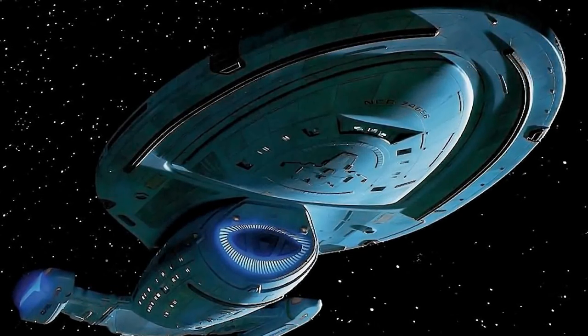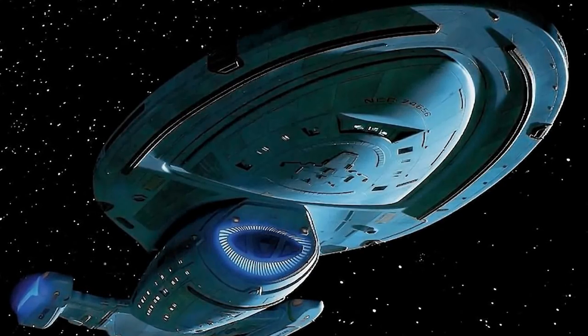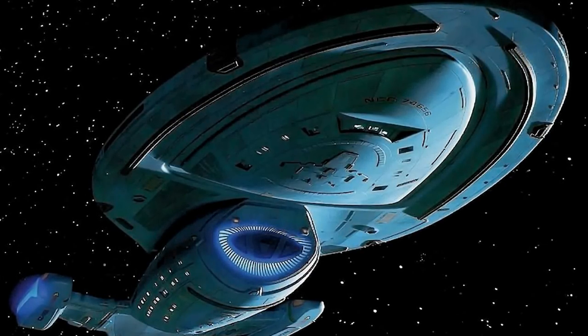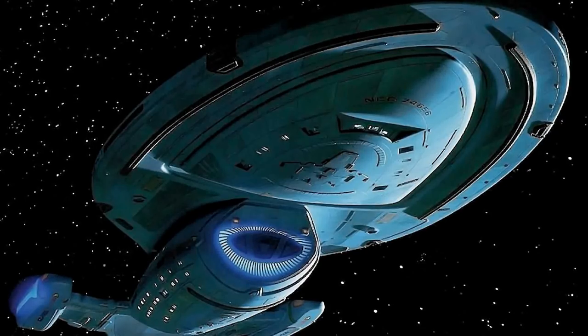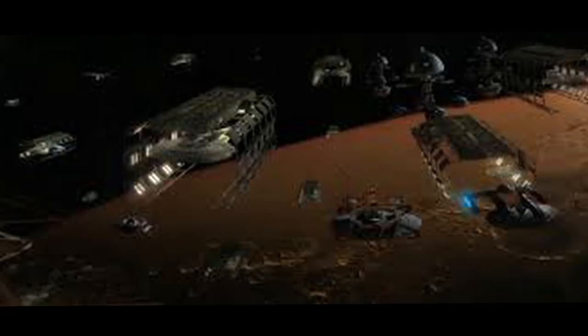Hello and welcome to the history of the USS Voyager. The USS Voyager NCC-74656 was a 24th century Intrepid-class starship operated by Starfleet. This vessel was made famous for a non-scheduled 7-year journey across the Delta Quadrant between 2371 and 2378.